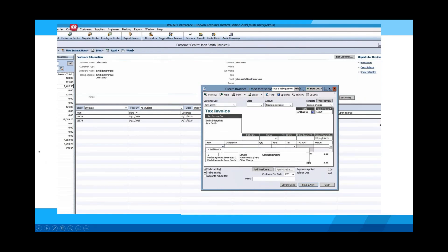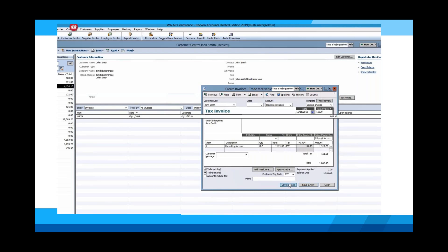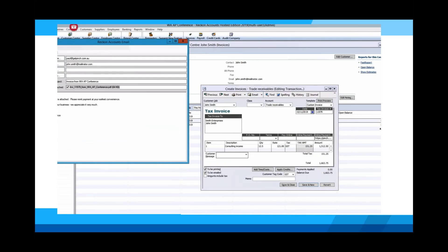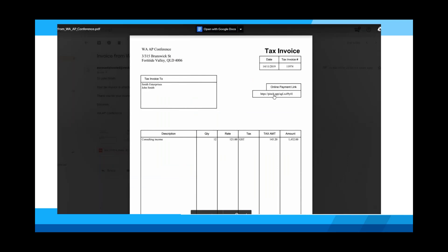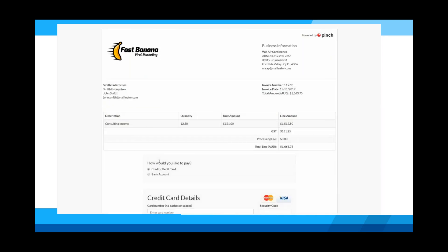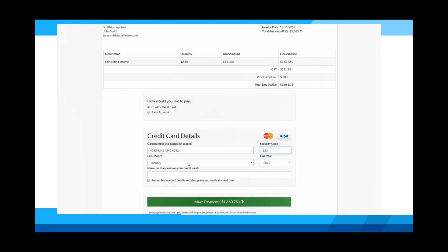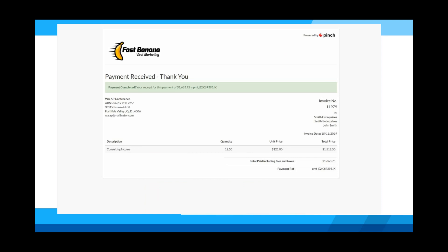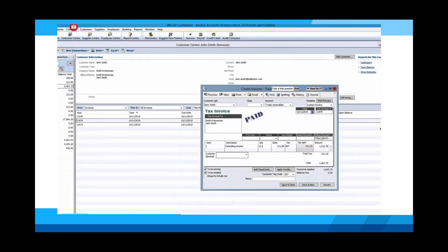In the demo, you can see a standard invoice being created in Reckon Hosted. On the right-hand side there's a little box with the online payment link already added — you don't need to add that yourself, we do it when we set up your file. Double-clicking the invoice and clicking to email it to your client is exactly the same as you'd normally do. There's now a payment link the client can click, where they'll see all outstanding payments. In this case, they're choosing to pay by credit card and submitting the form directly to Pinch. The client receives a confirmation and receipt, and in Reckon Hosted that invoice is now set to paid. It's as simple as that.